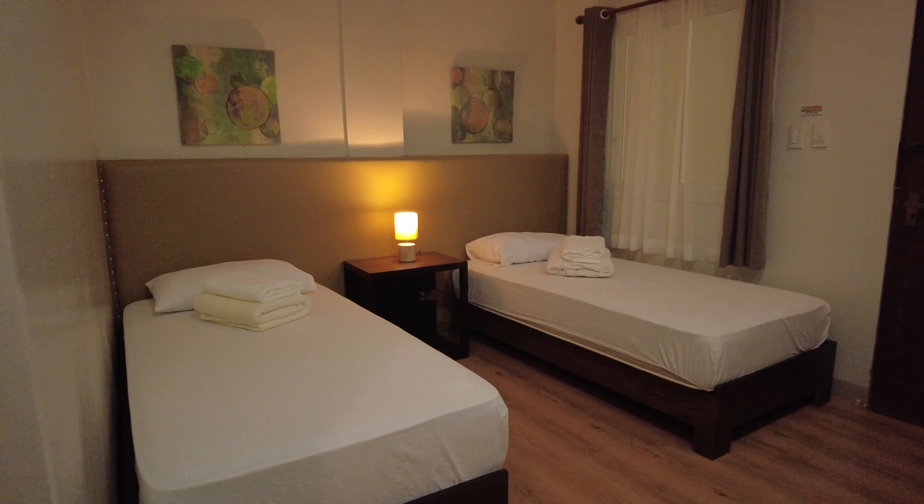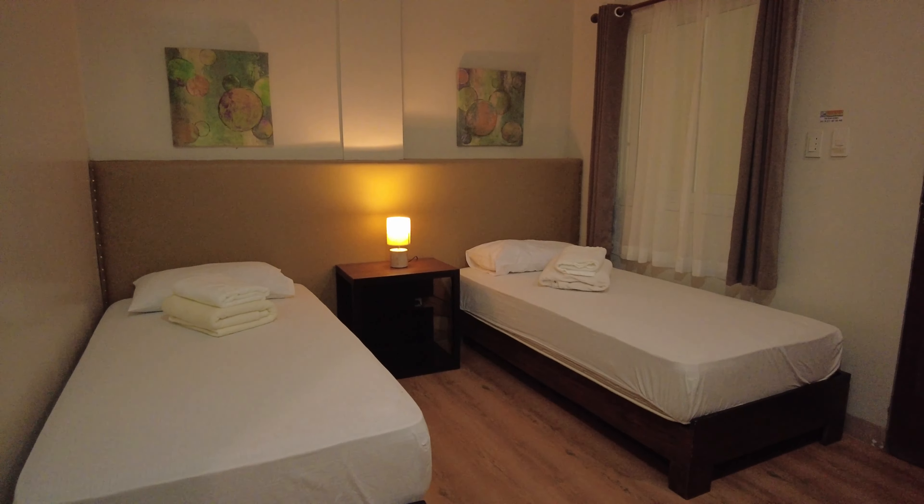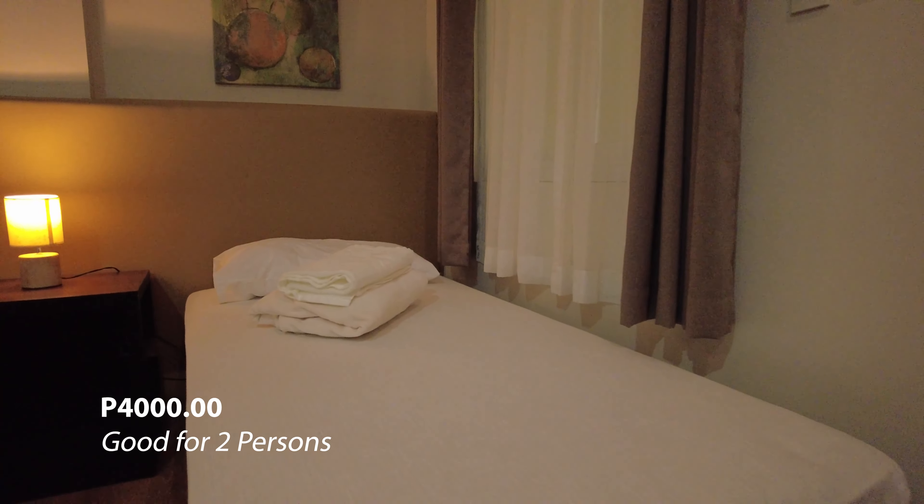So guys, as you can see, we are inside one of their rooms. The room we got has two single beds — good for two. The rate of the room is P4,000 per night, good for two. It includes a free breakfast.